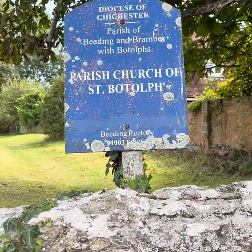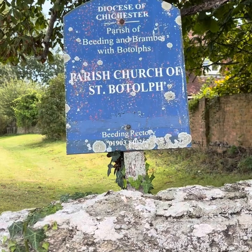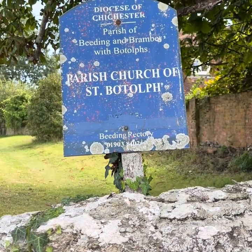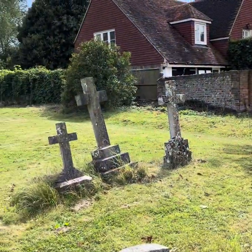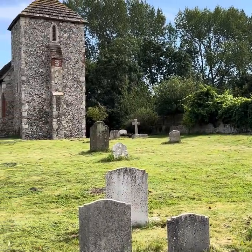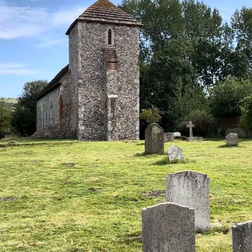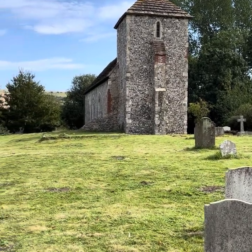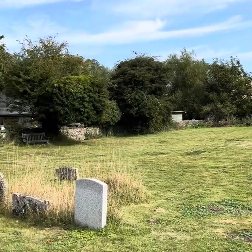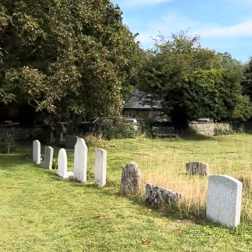It's in the parish of Beeding and Bramber with Botolph's parish church of St Botolph. Apparently 700 years ago it was a bustling port here, and gradually the river silted up and changed course — it's now history. Back in the Tudor times.